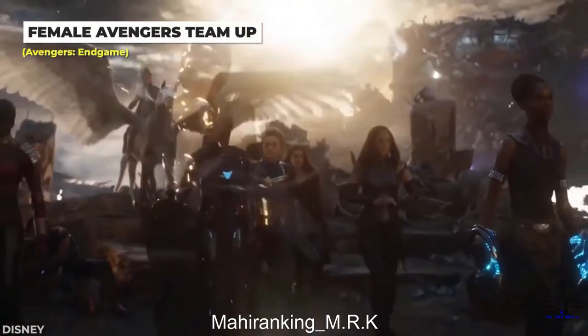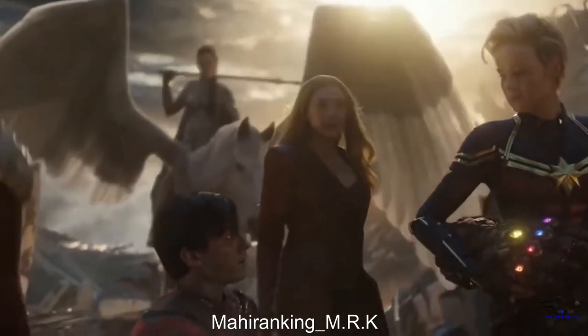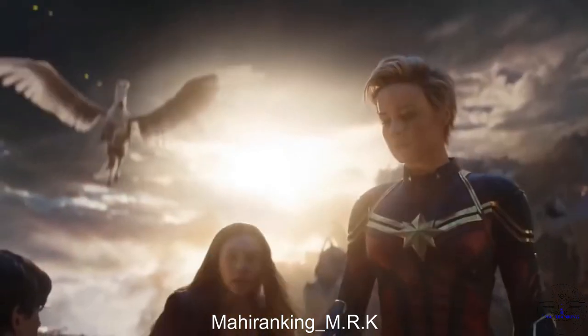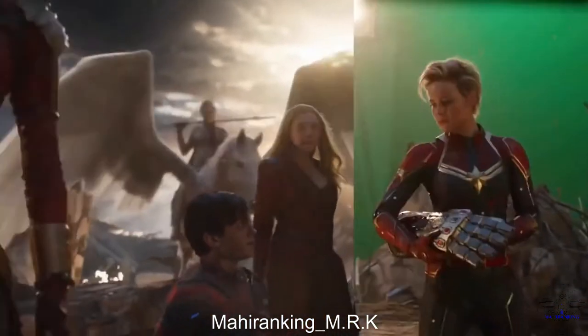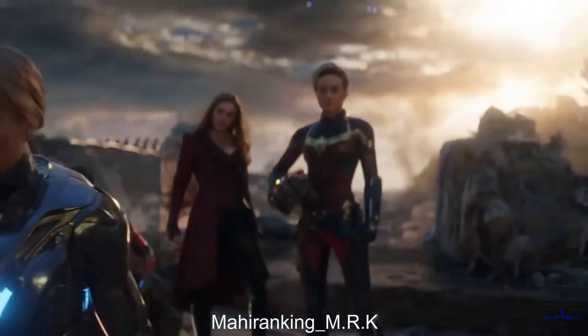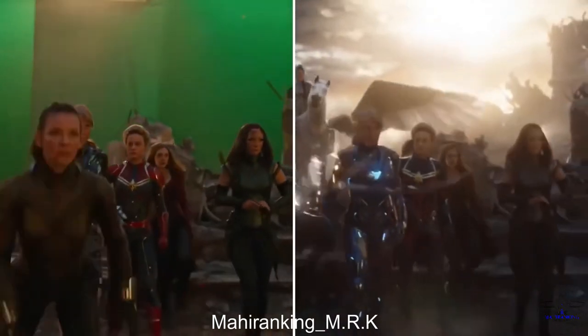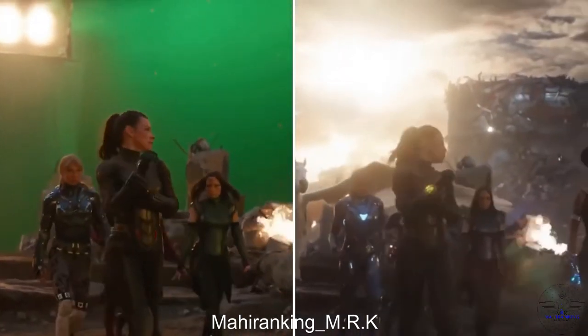How iconic was the girl power moment in Avengers: Endgame? However, while it may have come together seamlessly on screen, the arrival of the female Avengers took a bit more extra work behind the scenes. Each Avenger had to be added in almost one by one — some were included using special effects, and others just popped up from underneath the camera's view.